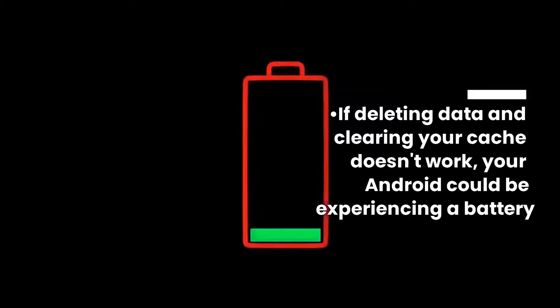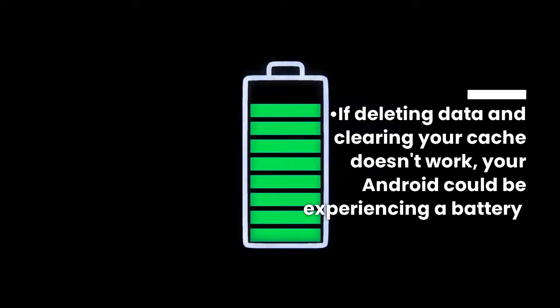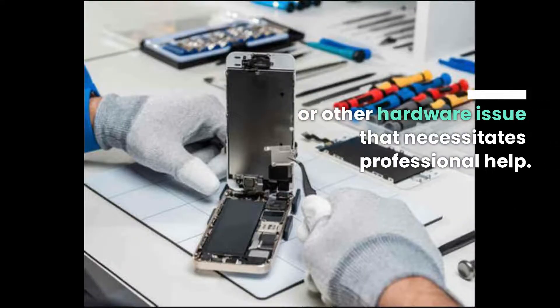If deleting data and clearing your cache doesn't work, your Android could be experiencing a battery or other hardware issue that necessitates professional help.